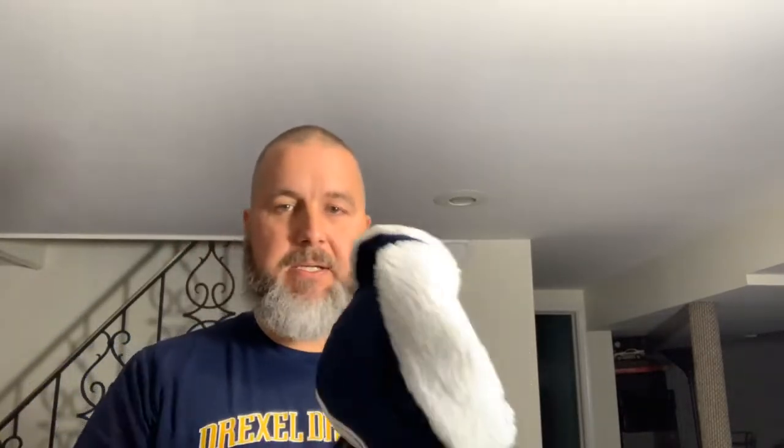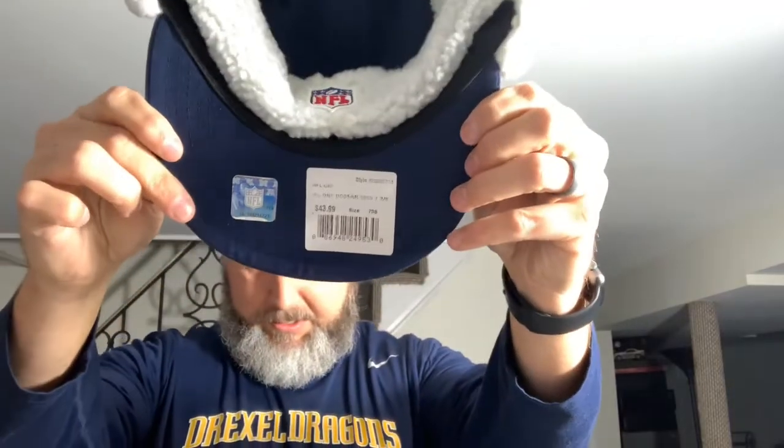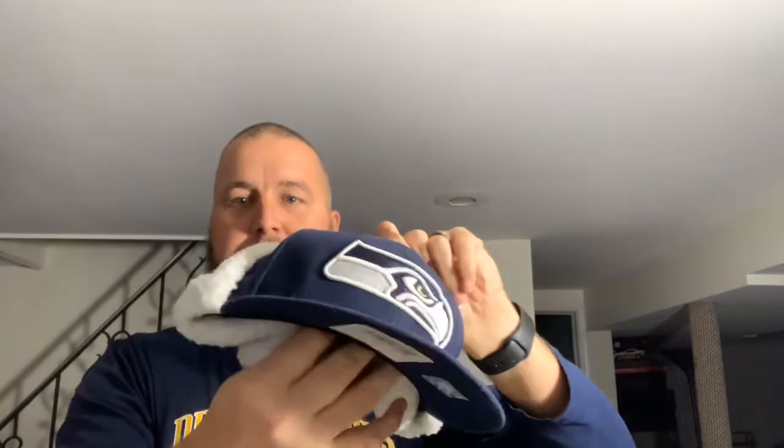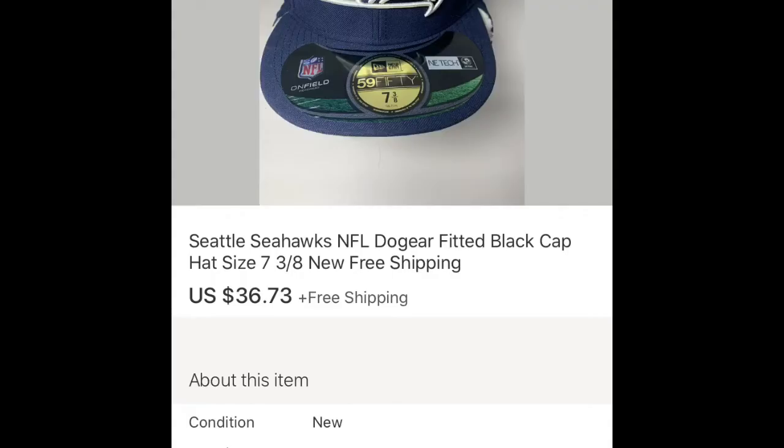Next up, I have the Seattle Seahawks Fitted baseball hat. It's new with tags, size seven and three-eighths, and it also has the ear flaps that go down. I picked this up at a garage sale over the summer — I paid a dollar for it — and it ended up selling for $36.73 with free shipping.